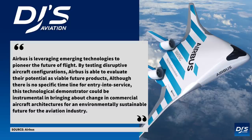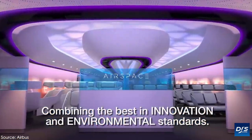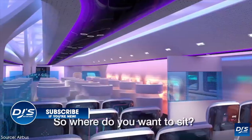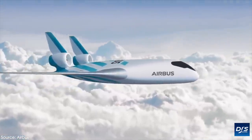The EVP of Engineering at Airbus said: 'Airbus is leveraging emerging technologies to pioneer the future of flight. By testing disruptive aircraft configurations, Airbus is able to evaluate the potential as viable future products.' Adding that although there is no specific timeline for entry into service, this technological demonstrator could be instrumental in bringing about change in commercial aircraft architectures for an environmentally sustainable future for the aviation industry. While this is very exciting to see, it's not exactly clear what the eventual size of a flying blended wing aircraft will be with Airbus, what aircraft it would replace, and what its seat capacity would be — we only really got a rough idea, but you can take these comments with a grain of salt so early on in the program's testing.